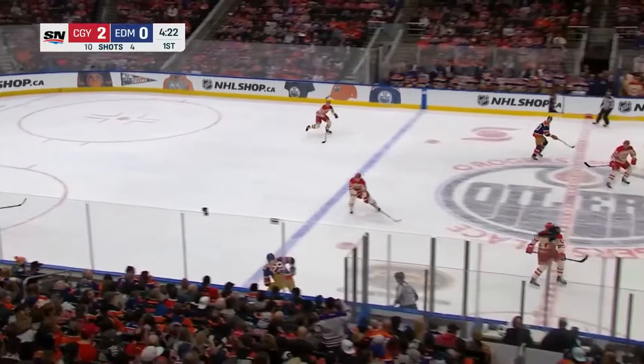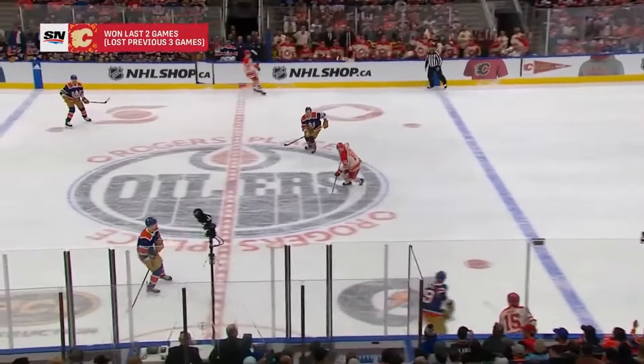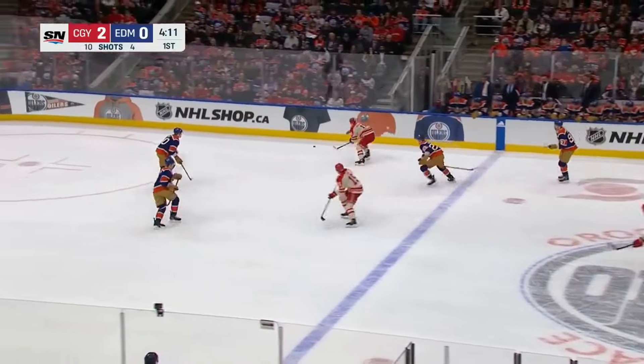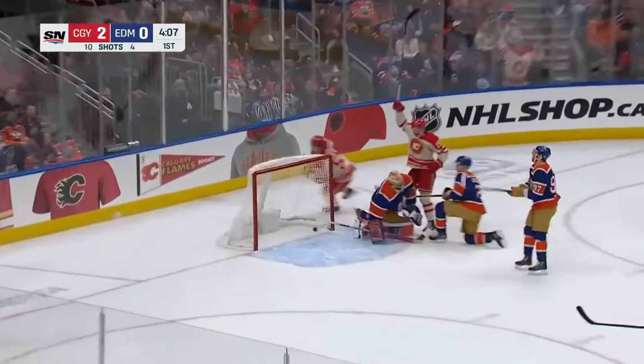Bouchard quickly to Dreisaitl who waits, pass too far for McDavid, cut off by Hunt. In front of the Oilers bench, the Flames steal. Backlund moves in with Hunt, Backlund stops, finds Hanefin — he shoots, he scores!